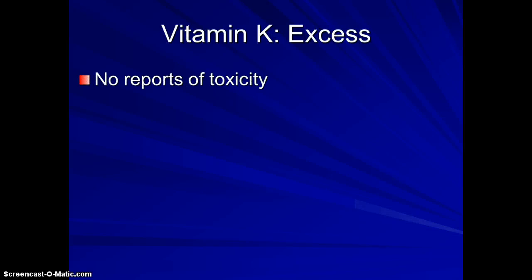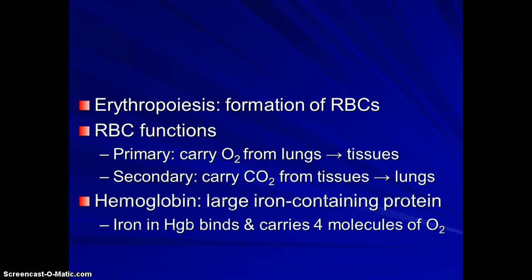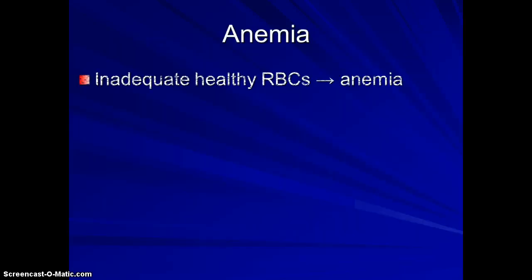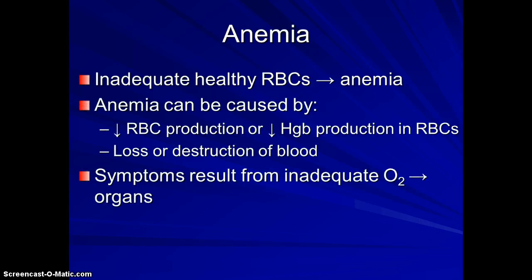What happens if you get too much vitamin K? It is a fat-soluble vitamin, but we don't have any reports of toxicity. Continuing on to talk about hemoglobin — this is the main portion of the red blood cell that carries oxygen. Anemia — the one we typically hear about — is iron deficiency anemia. Iron deficiency anemia is when the body doesn't have enough iron to make hemoglobin to hold the oxygen.